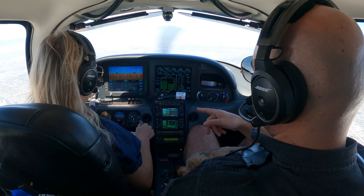SoCal, Cirrus 514 Sierra Romeo, 7500 direct Thermal. Cirrus 514 Sierra Romeo, SoCal, 242994. 2994, 514 Sierra Romeo.